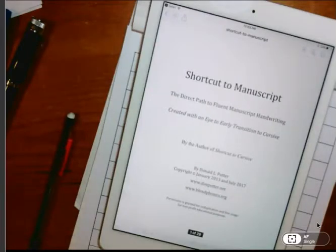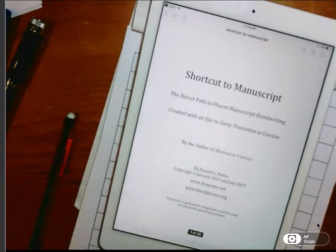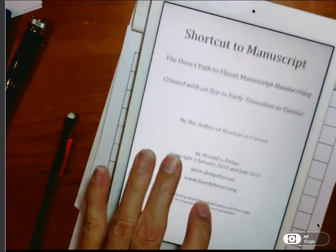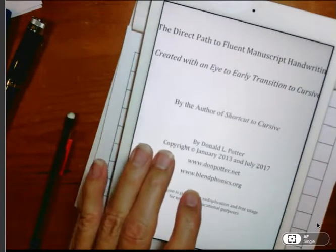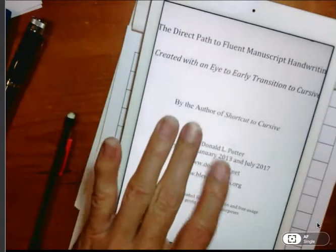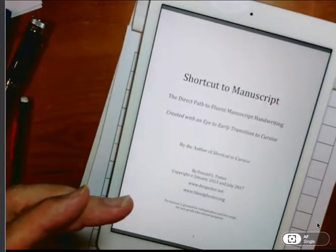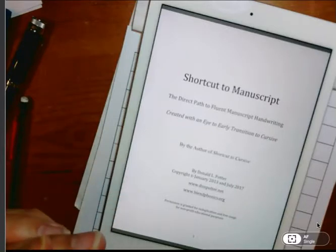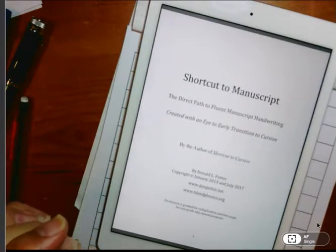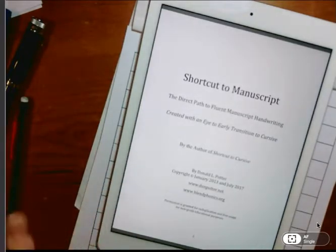Welcome to another presentation by Donald L. Potter, and this is July the 5th. We just celebrated the 4th yesterday, and I hope you enjoyed it. I got to watch fireworks right out my office window. Our program is called Shortcut to Manuscript because we can teach students to write manuscript in a very short period of time. This is a direct path to fluent manuscript handwriting. I also have another program called Shortcut to Cursive, so once you master this program, you're welcome to move ahead to that one.